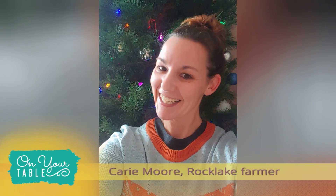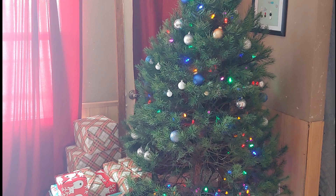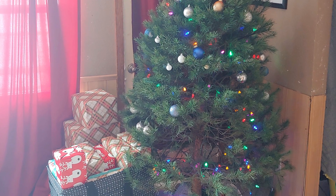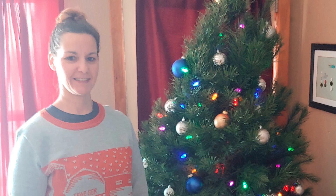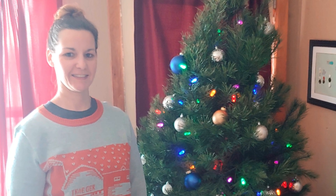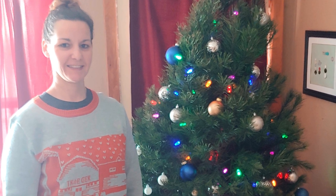This is my Christmas tree — hopefully it's better than my singing! It's not all that great because we have a puppy, so the bottom half of the tree isn't decorated. But I do have my festive Christmas sweater on to get me in the mood to talk to you about Christmas trees.